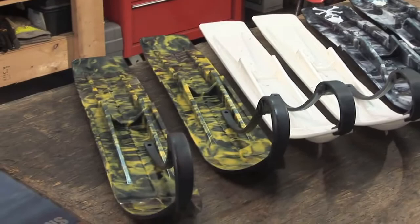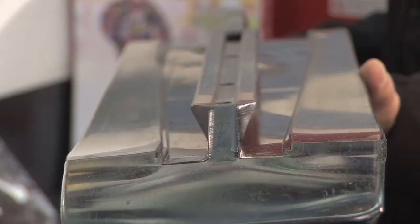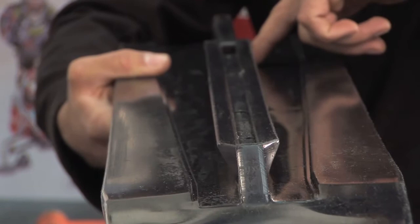A big claim to fame for Sly Dog is the reverse angled keel. A lot of snowmobile skis out there have just a straight keel — when you come into a corner, it has a lot of pushing and you don't get a very good bite. With the Sly Dog, you have a reverse angled keel, so when you actually come into the corner, it grabs snow instead of pushing it. You get a lot better bite, better control, better handling in the corners, making it a great upgrade to the snowmobile.